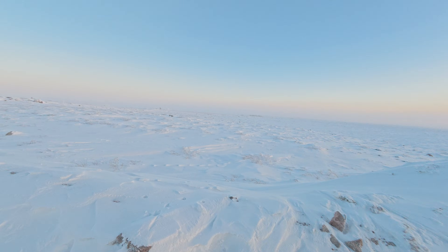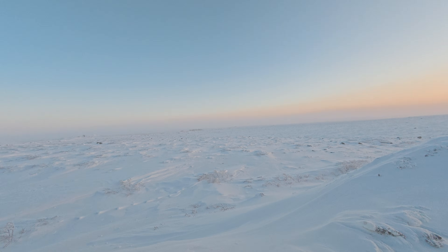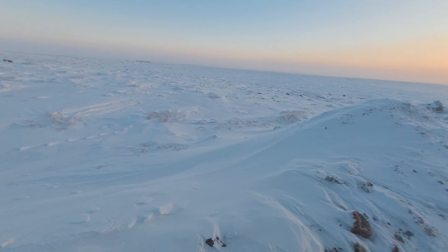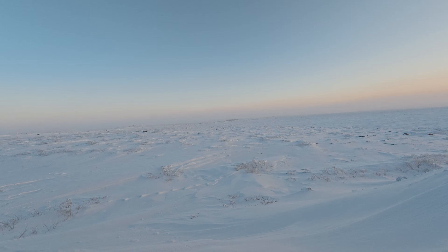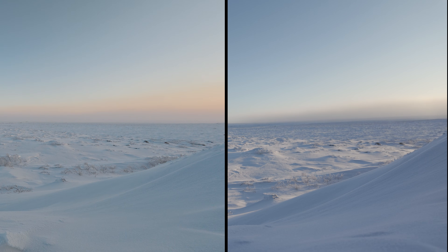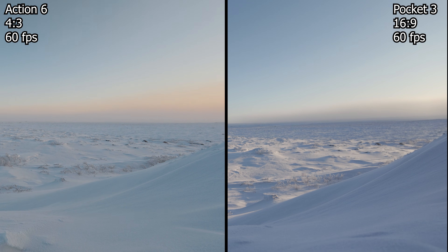This is proving to be a real pain — I didn't have the memory card in the Action 6 and was going with the onboard storage, and it didn't quite make it to dead battery. So we're doing it again. It's 1:30 now and the sun is just about down, so I've got to get the results I'm looking for at 60 frames per second.